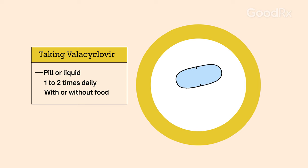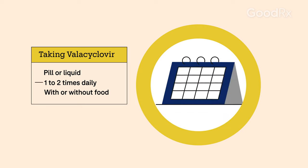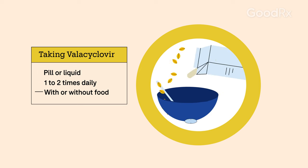Valacyclovir usually comes as a pill, but it may also come in liquid form for young children. It's taken once or twice a day for a certain number of days depending on what your doctor recommends. You can take it with or without food.